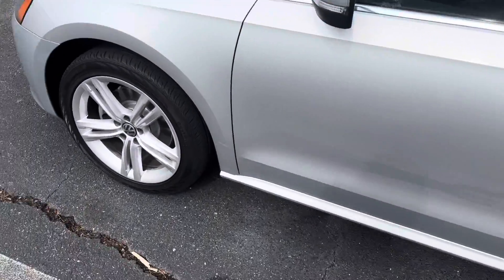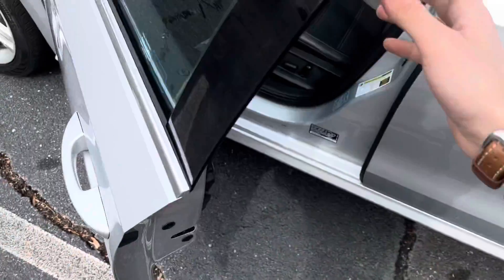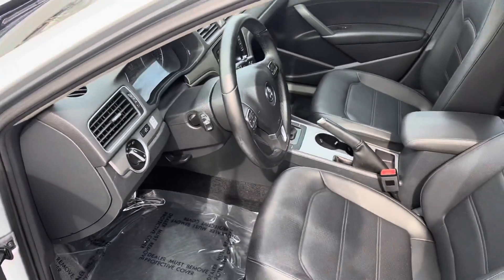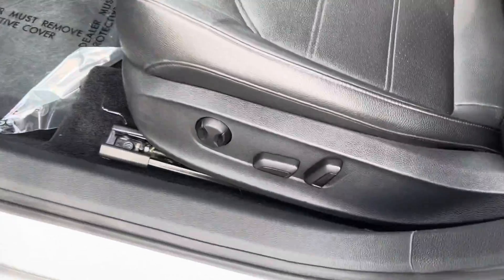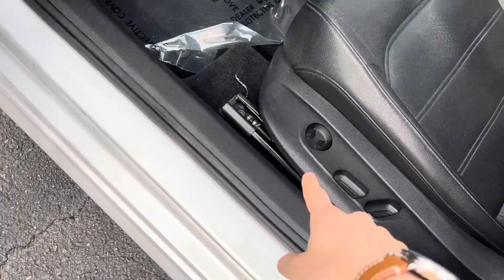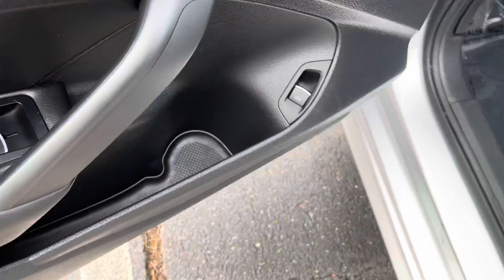Walking up to the driver's side door, we have these beautiful alloy wheels. I'll go ahead and pop this open, and once we do, we get a great view of the interior. It is a black-on-black with VTECS leatherette — a nice, lightweight leather material. We also have automatic seat controls with lumbar support, mirror controls, power windows, and actually a trunk release right there.